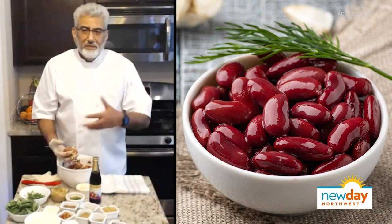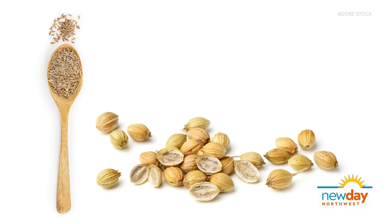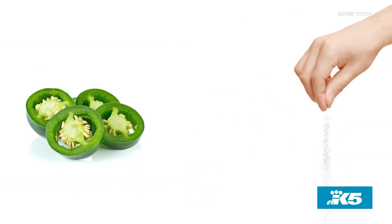And with all these spices, we put one spoon of cumin seed, one and a half cracked coriander, chili flakes — according to taste. You said chili flakes and I sneezed. A tablespoon of sumac, half a teaspoon of salt.